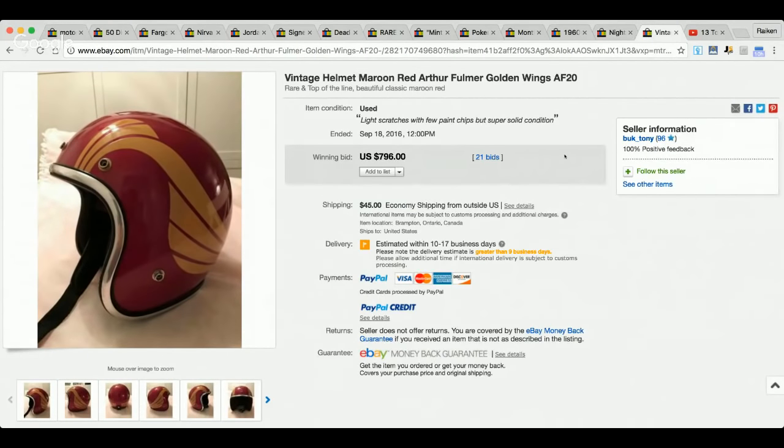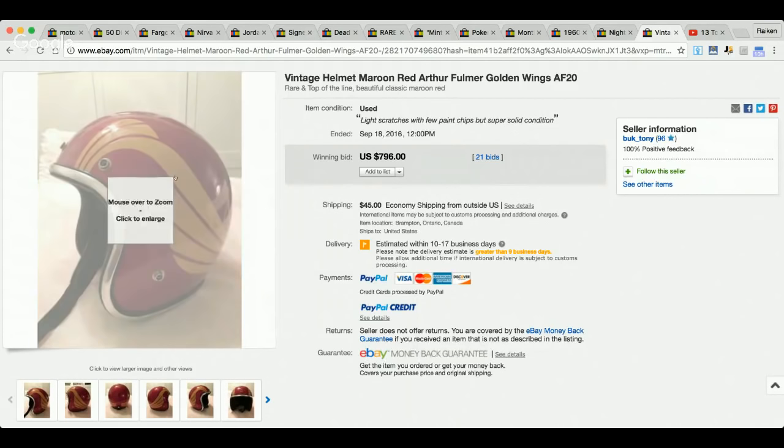This is an item that sold for $796 — a vintage helmet. I'm going to just read the title because I don't have much experience with helmets. My good friend and business partner, the Bonafide Hustler, he's really good with these. When I find a helmet or anything vintage-looking, I look it up. The title reads: Vintage Helmet Maroon Red Author Fulmer Golden Wings AF20.